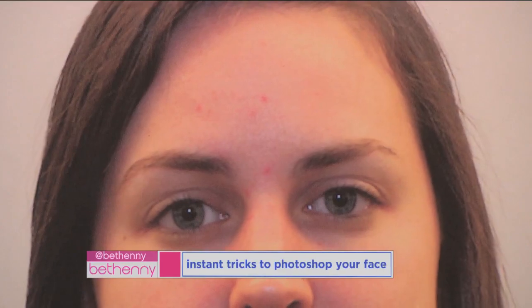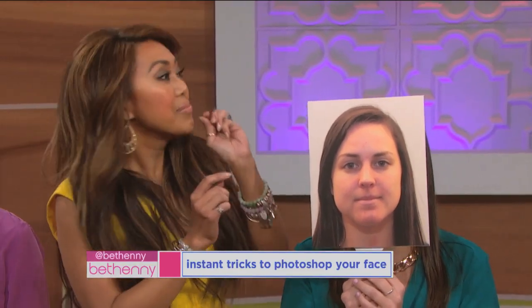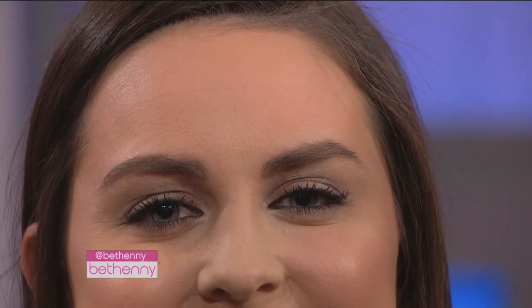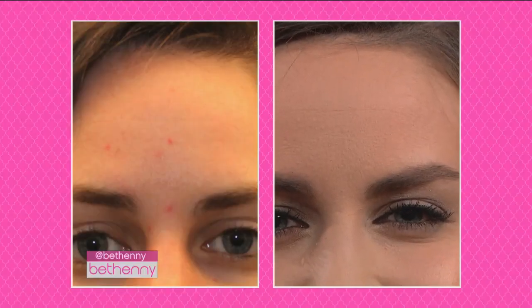What you need to do is use something like an eyeliner brush or a very skinny concealer pencil — a little tight tip. Just a little dab. You either use an eyeliner brush or a concealer pencil, something that literally just taps it away. And you can use that same product you use under your eyes.